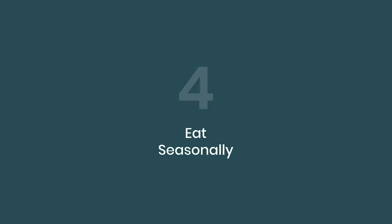Number four tip is eat seasonally. Go to your local farmer's market or roadside stands. Not only are you supporting local farmers, you're typically getting healthier food than you get in the supermarket and you're saving money. Buying seasonally is another great way to eat healthy on a budget.